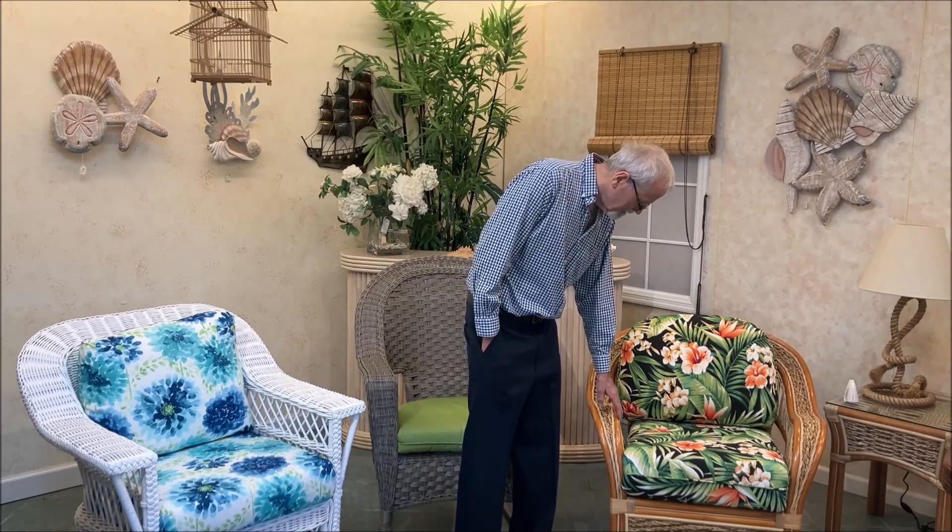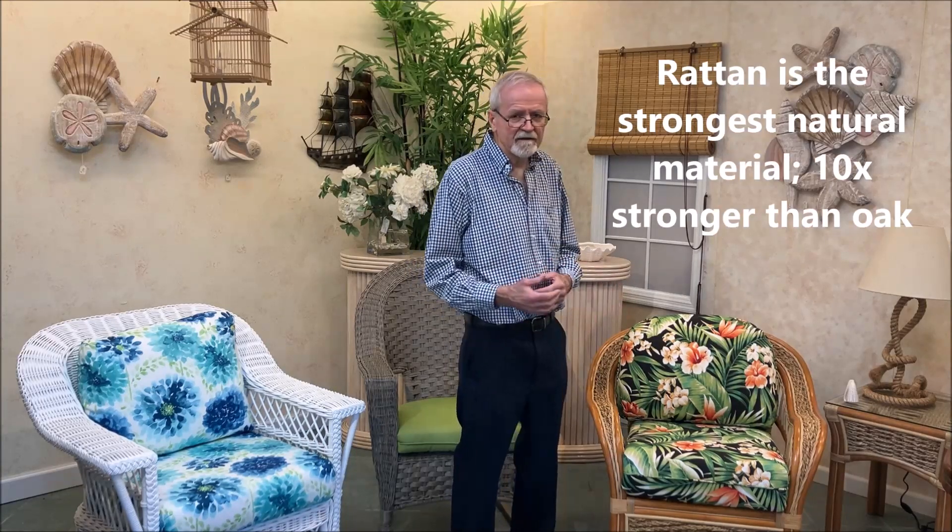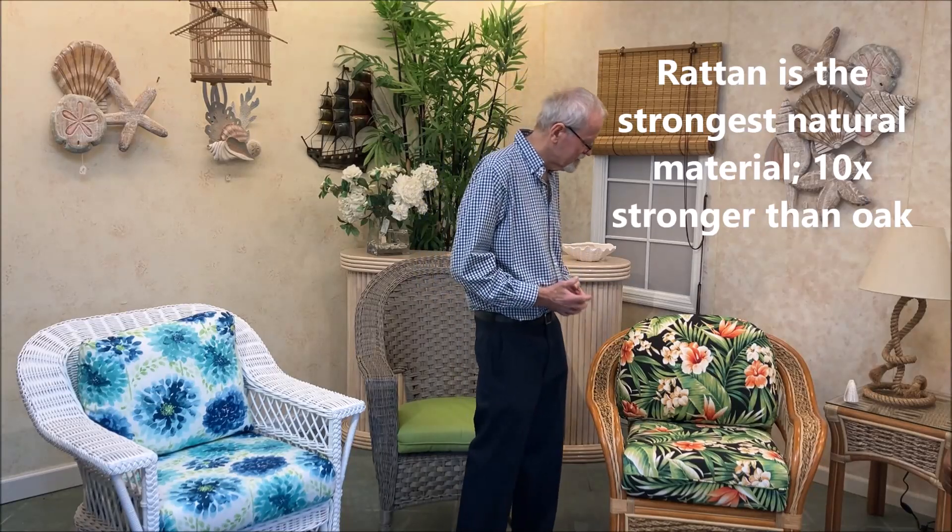First of all, let's talk about rattan. Rattan is a natural product. It comes from a rattan vine, a form of a palm. It is bent into different shapes. They bend it by steaming it, then they put it in molds and let it dry, and then they can make a variety of different products.